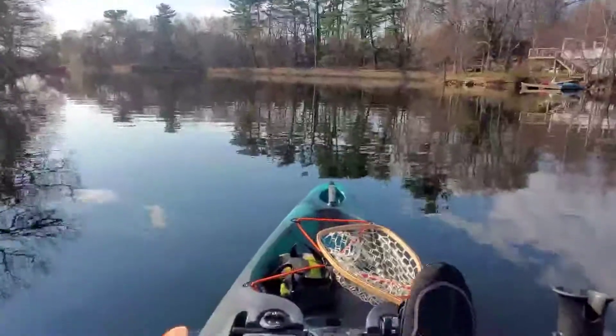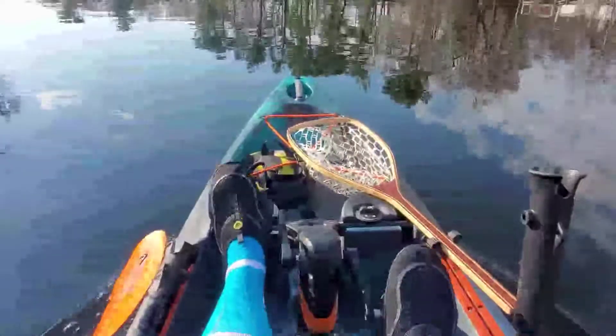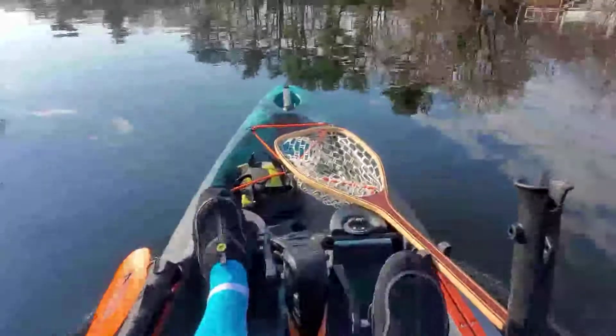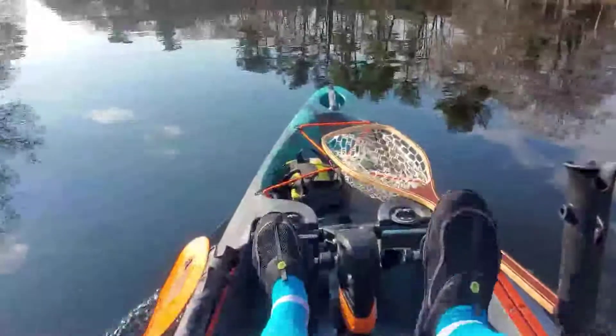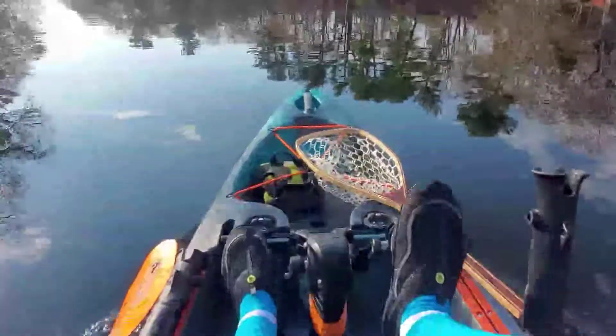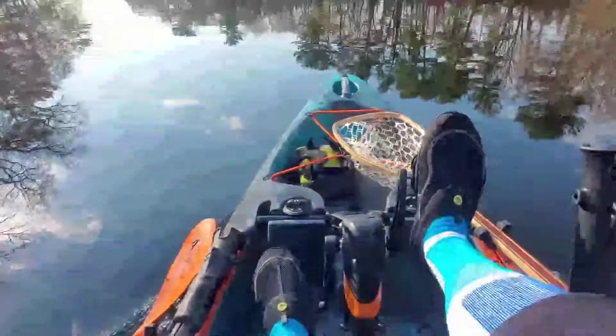We are on the water. I have some water socks and some water shoes. So far it's pretty smooth. I also have a Big Water 132, and this seems a little faster already — it seems a little smooth too.